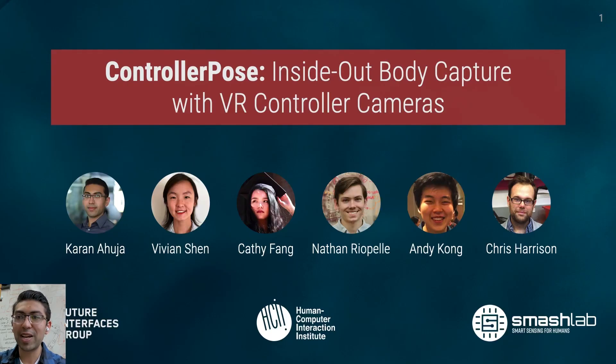Thanks for attending my talk, everyone. I am Karan Ahuja, a fifth-year PhD student at the Human-Computer Interaction Institute of Carnegie Mellon University. Today, I'm going to talk to you about controller pose, inside-out body capture with VR controller cameras. This work was done with my collaborators Vivian, Kathy, Nathan, Andy, and Chris.